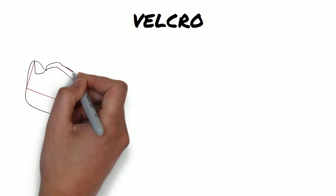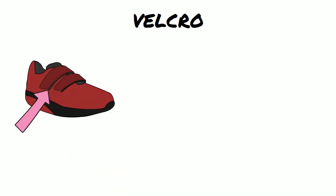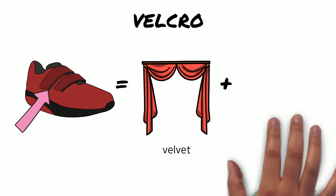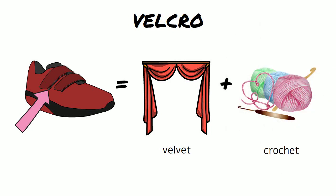Velcro — the two words are velvet and crochet, and it describes a fabric adhesive.